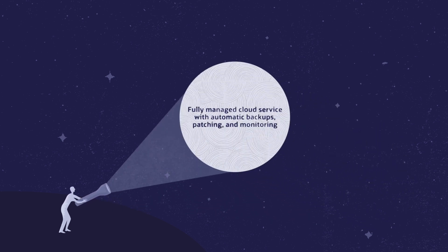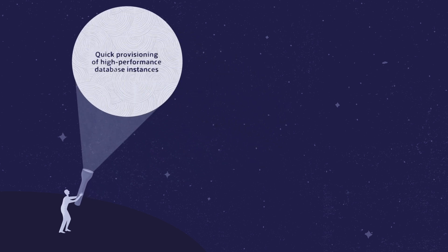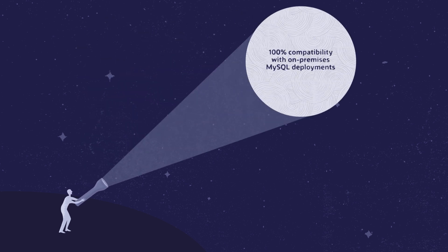Fully managed cloud service with automatic backups, patching, and monitoring. Quick provisioning of high-performance database instances. 100% compatibility with on-premises MySQL deployments.